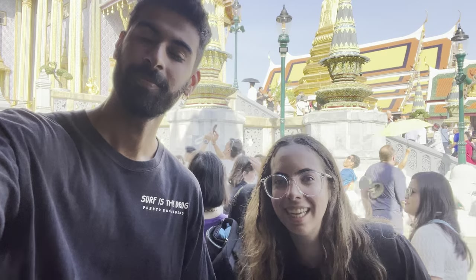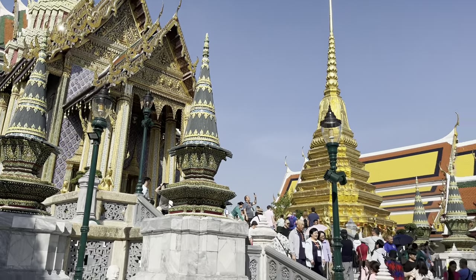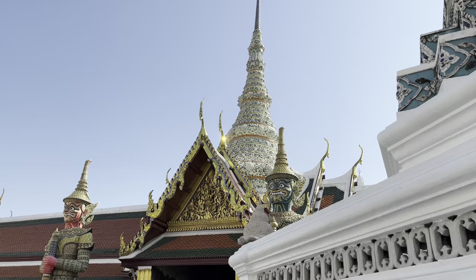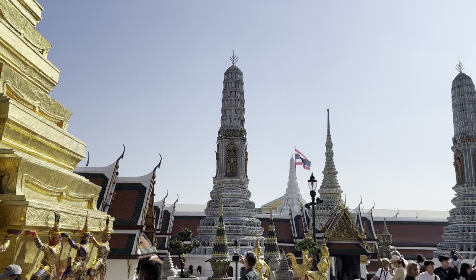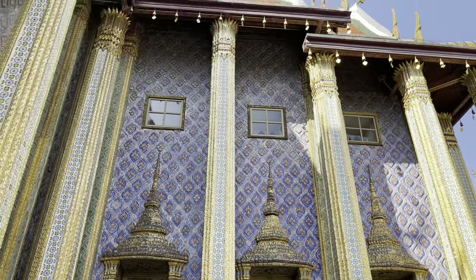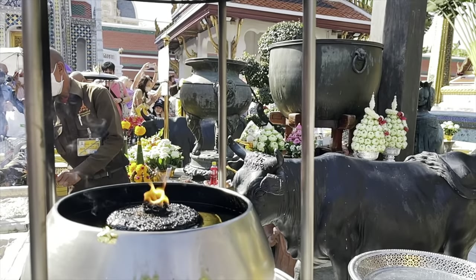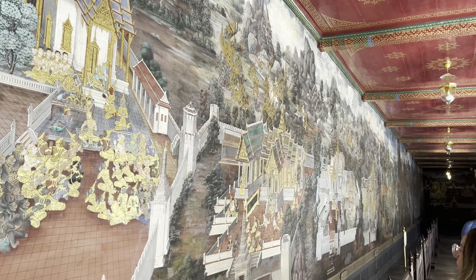We walked around appreciating the beautiful architecture of the temple. Because we were going without a guide, we didn't really know what everything meant, so if you want to learn more about the history during your visit make sure to book a tour guide, which you can do at the entrance. The whole place is surrounded by incredible handmade paintings, and you can get really close to them — you can see all the details.